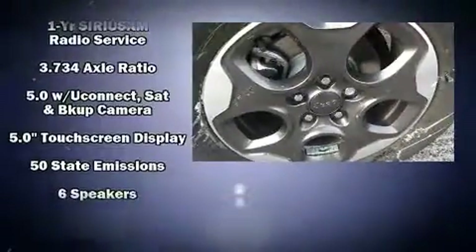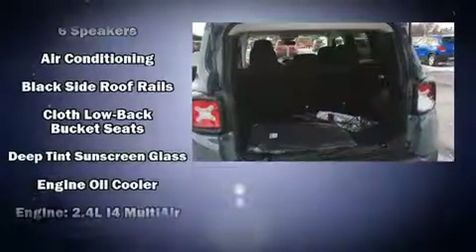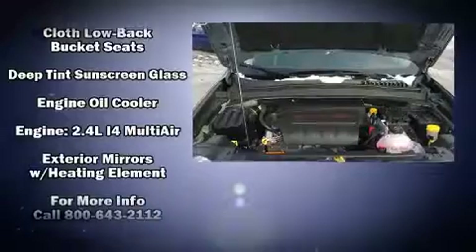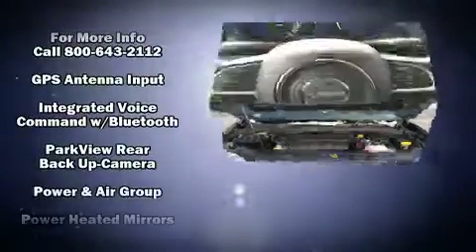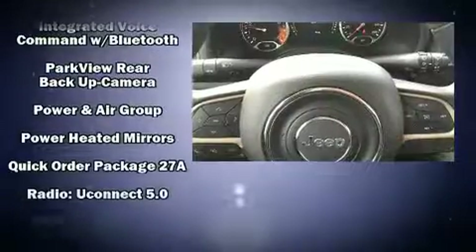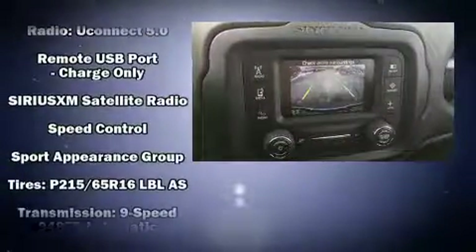Jeep also prioritized safety and security with features such as head curtain airbags, front and side impact airbags, traction control, brake assist, anti-whiplash front head restraints, a panic alarm, and four-wheel disc brakes with ABS.